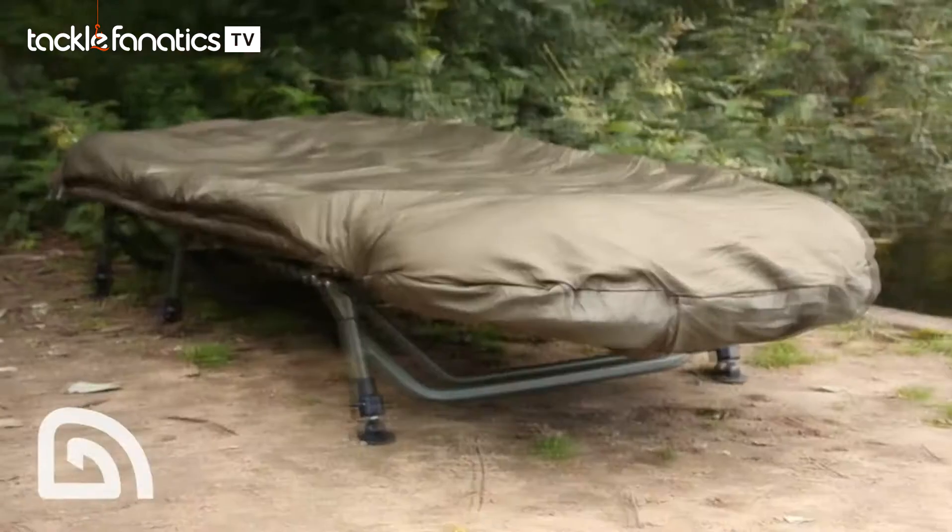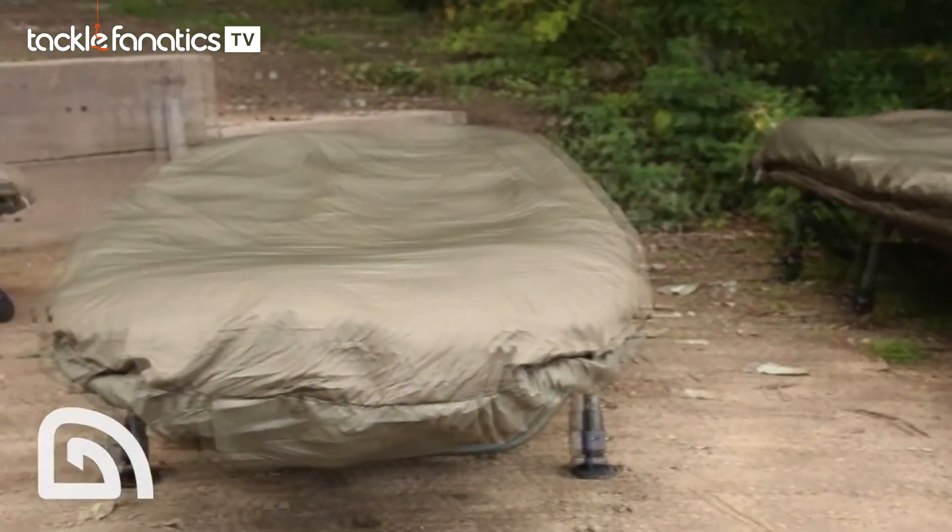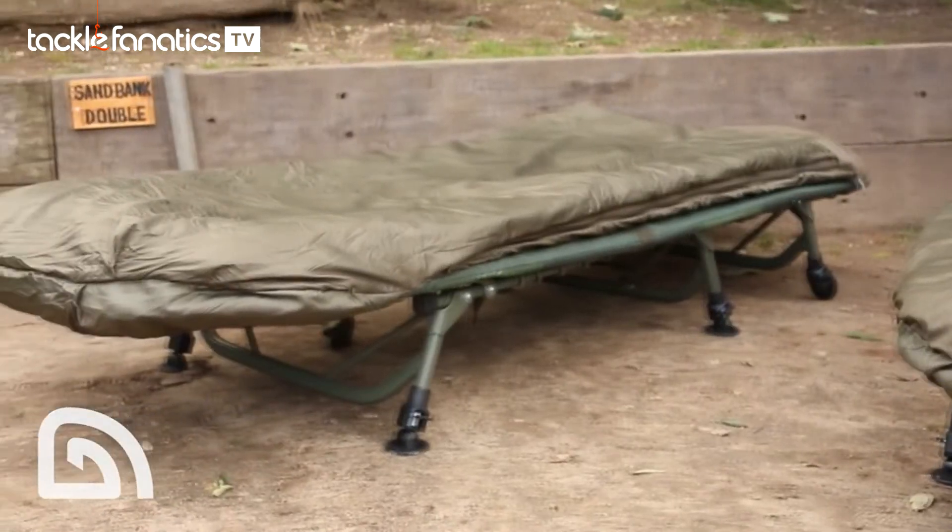Aside from the standard size Big Snooze, we have now added the Big Snooze Compact and Big Snooze Wide, which perfectly complement our RLX Flat 6 and Leather Light Compact and Wide Bed Chairs.